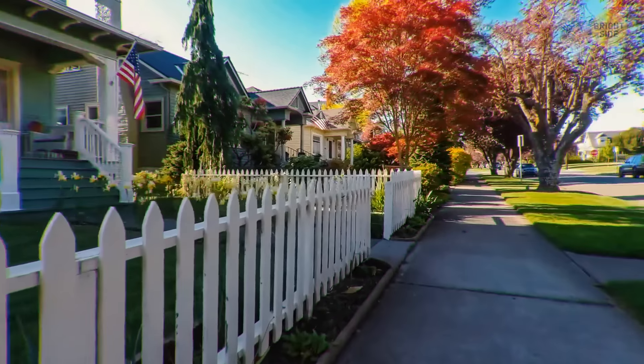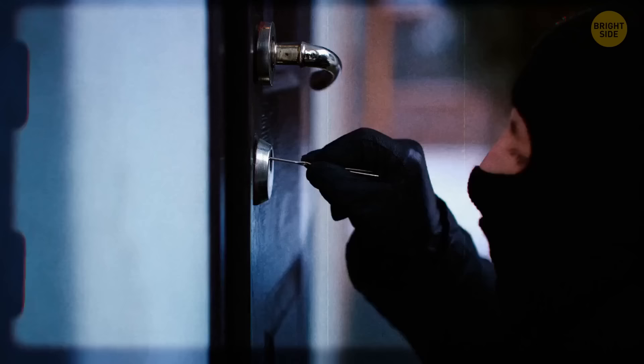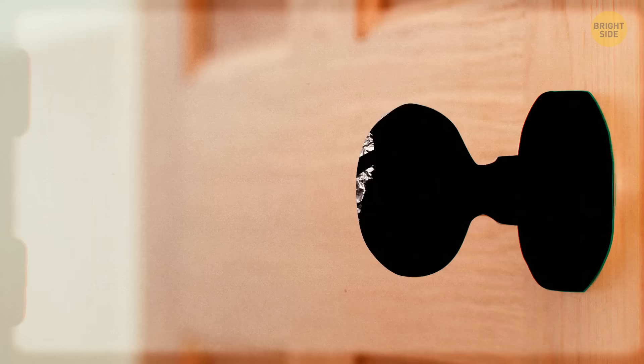Burglaries are on the rise in your neighborhood, and you have concerns about whether your house might be vulnerable. You have no surveillance system, so tonight you're placing some foil over the front door handle before you go to bed. This will help identify if someone sneakily tries to enter while you sleep.